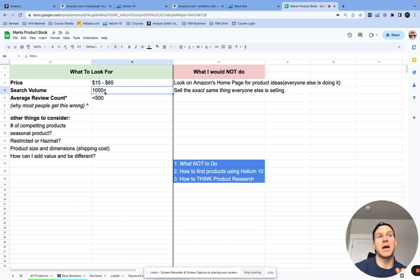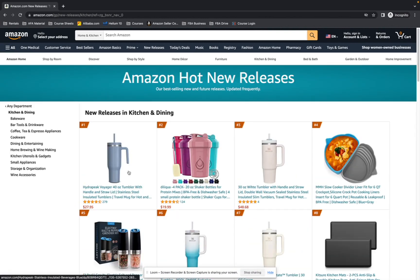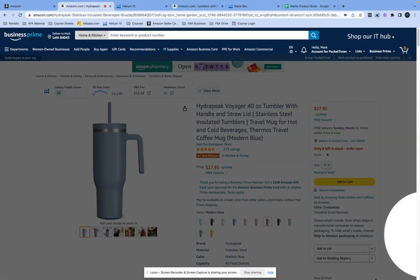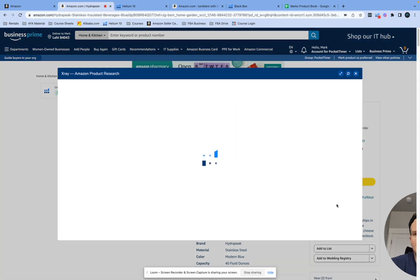That product is so niche that I'm one of the only real sellers there. Because I took so much time to find it and launch it and did my homework, not many people know about it — that's a competitive advantage I developed by really doing the work. Anyway, if we go to new releases and click Kitchen and Dining, you might think a tumbler with handle and straw lid looks like a great opportunity.